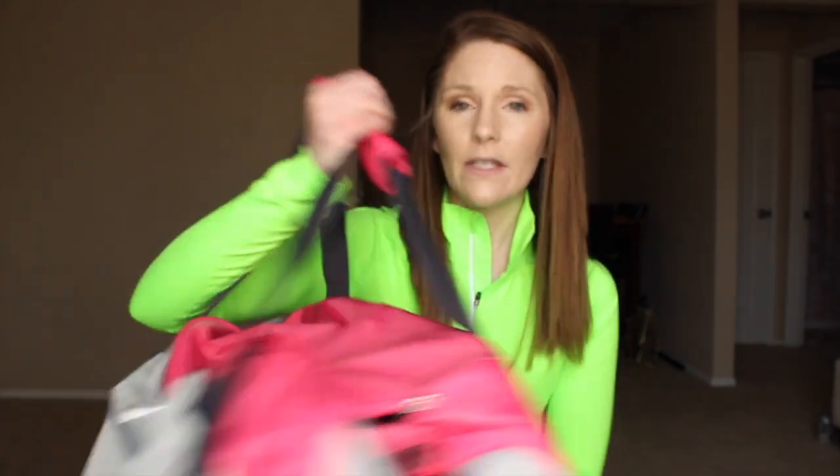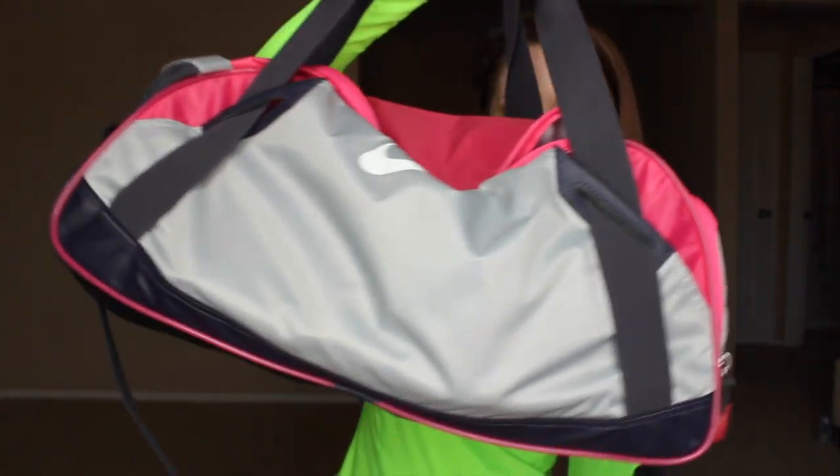I wanted to share some of the things I take with me to the gym — specifically when I have a training appointment right after work and don't have time to run home or change. This is the gym bag I have. It's a Nike bag, not a huge duffel — it's a smaller size. I actually got this in the kids' department from JCPenney for like $20.